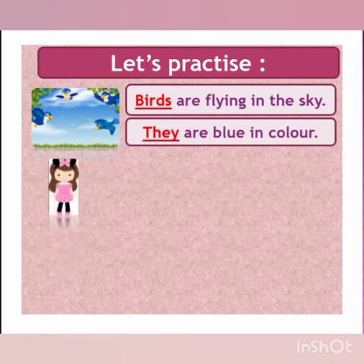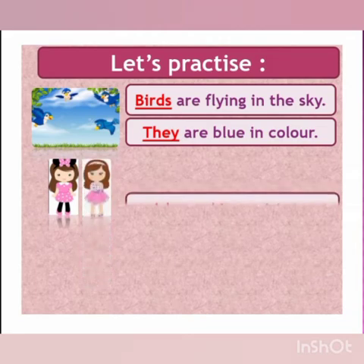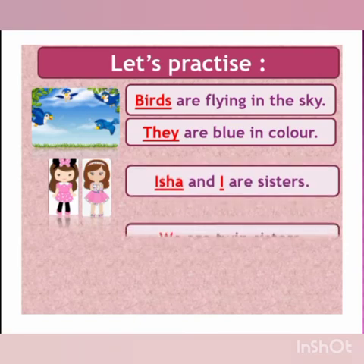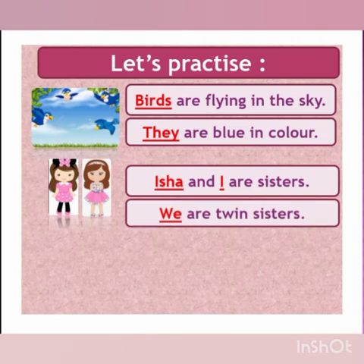The girl is saying, 'Isha and I are sisters.' As I taught you, if I am talking about myself and someone else, we will use the pronoun 'we'. That is why: 'Isha and I are sisters. We are twin sisters.'